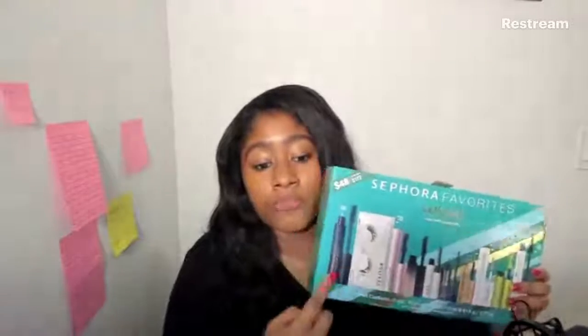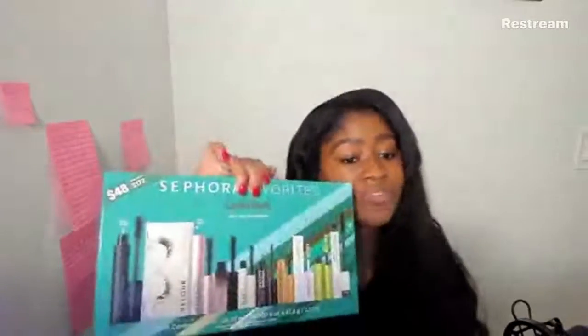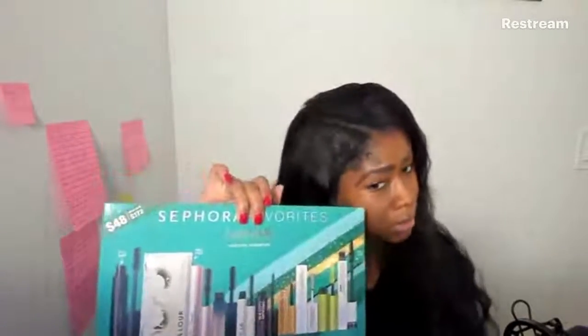This year they even included one full-size mascara, lashes, and a serum to grow your lashes, which a lot of people have heard about but are scared to buy — like me. This is a really, really good gift at only $48. If you're doing a Secret Santa virtually or something like that, this will be a really cute gift, even for a person that doesn't wear makeup, because everyone should be wearing mascara.